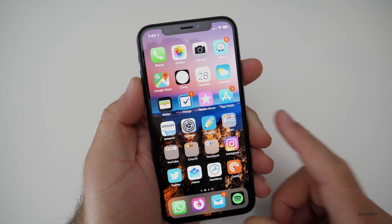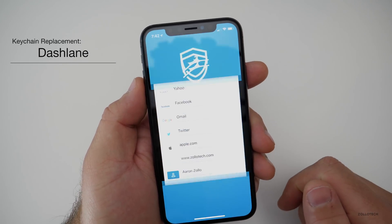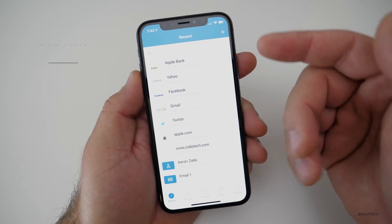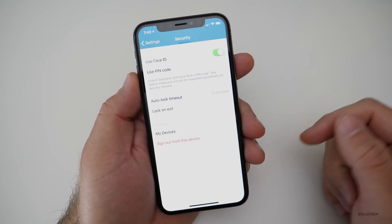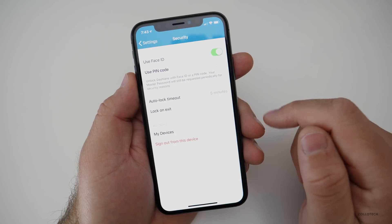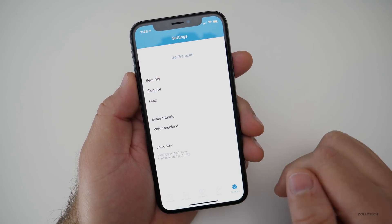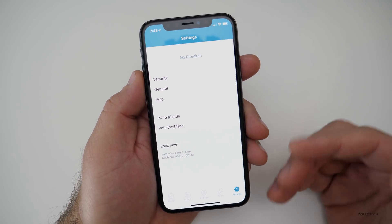The next app is brought to you by our sponsor, Dashlane. Dashlane is a secure password generator that uses Face ID to lock it. I can make it lock every single time I log out. There are options for Face ID, pin code, auto-lock timeout, and lock on exit. It even tells you which devices it's on — not just iPhone, but Android, Windows, or Mac.